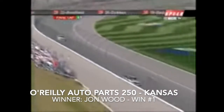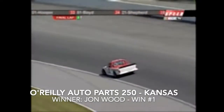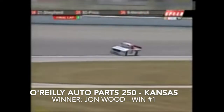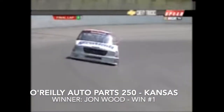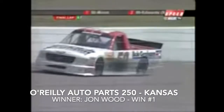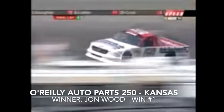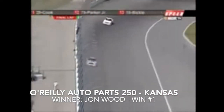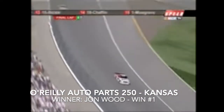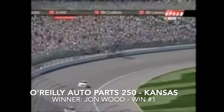The white flag flies — one and a half miles to go for the newly sponsored Bob Graham for President Ford. The last time a Ford was in victory lane was at Daytona with Rick Crawford. John Wood trying to put the Fords back in victory lane here at Kansas, looking for his first win in 48 starts. Coming out of turn number four, John Wood will see the checkered flag and win his first ever NASCAR Craftsman Truck Series race!